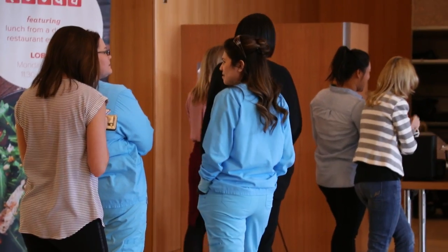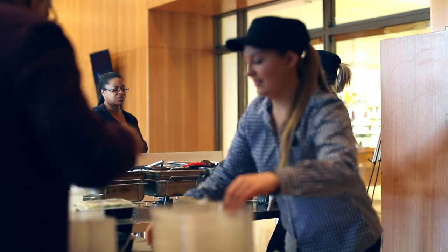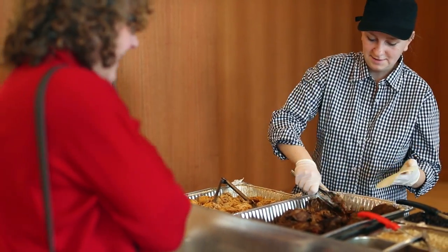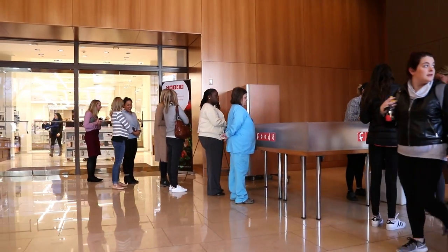The overall experience that FUDA provides to a building owner is paramount. Execution is really critical when it comes to food, and FUDA does an amazing job of overseeing that — making sure it's a clean, healthy environment, making sure it's professional, and making sure all the staff are trained appropriately. I don't see anyone else in the space doing what FUDA is doing.